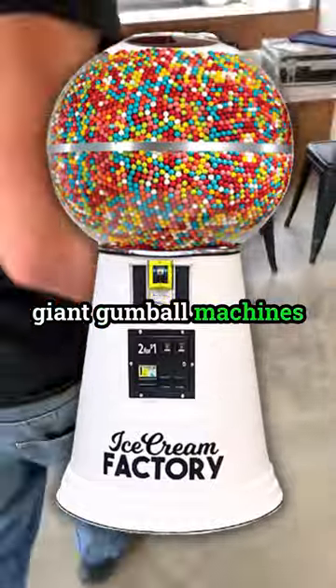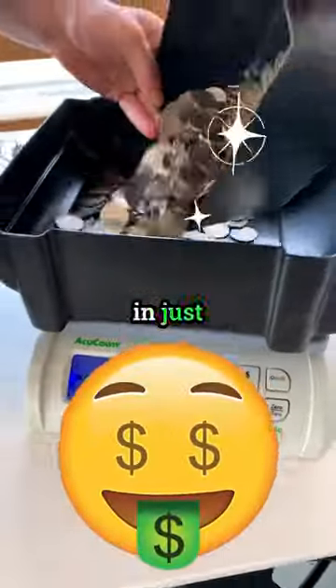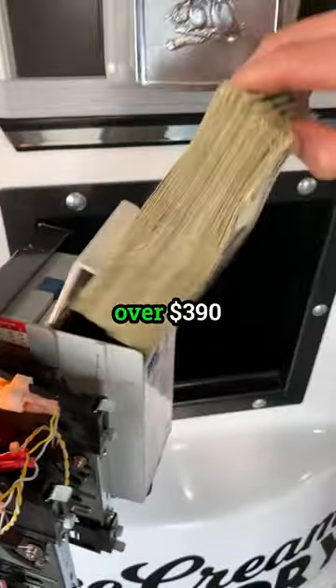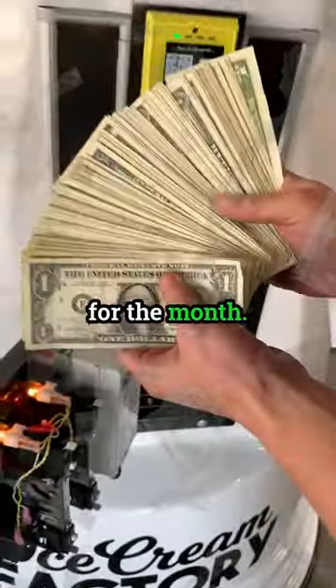One of our giant gumball machines earned $450 in just 30 days. With this machine selling gumballs for 50 cents each, our profit was over $390 for the month.